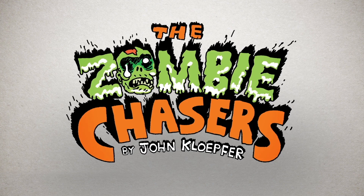Hi, I'm John Klepfer, author of the action-packed, mega-creepy book series, The Zombie Chasers.